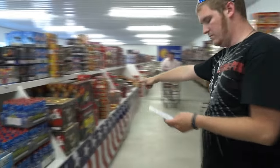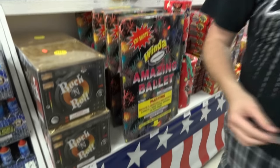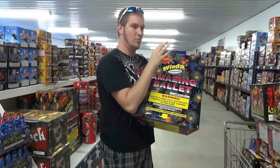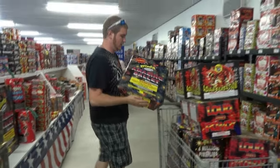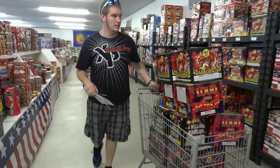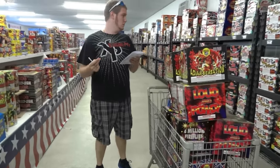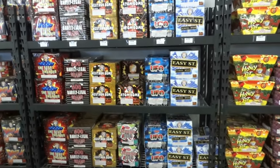Oh, there's some over here — we need one of these. Amazing Ballet. It's a 220-shot cake, goes kind of slow with nice color and some small reports. Nothing loud, but it speeds up really quickly, and then the last couple are all whistle. I think I'm going to use it as a showpiece, or as a kind of fake finale in another show.